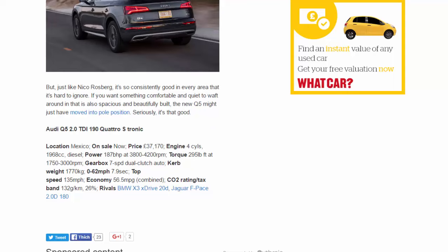Audi Q5 2.0 TDI 190 Quattro S-Tronic specs: built in Mexico, on sale now, priced at £37,170. Engine: 1,968cc four-cylinder diesel. Power: 187 bhp at 3,800–4,200 rpm. Torque: 295 lb-ft at 1,750–3,000 rpm. Gearbox: seven-speed dual-clutch auto. Kerb weight: 1,770 kg. 0–62 mph: 7.9 seconds. Top speed: 135 mph. Economy: 56.5 mpg combined. CO2: 132 g/km, 26% tax band. Rivals: BMW X3 xDrive20d, Jaguar F-Pace 2.0d 180.